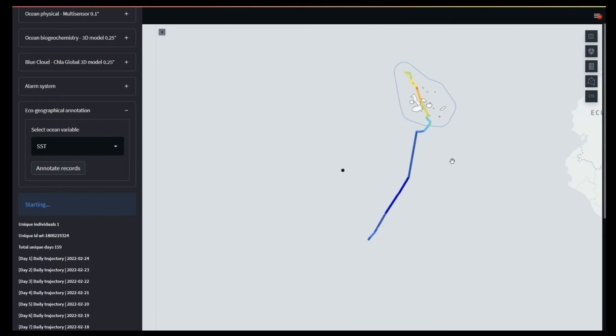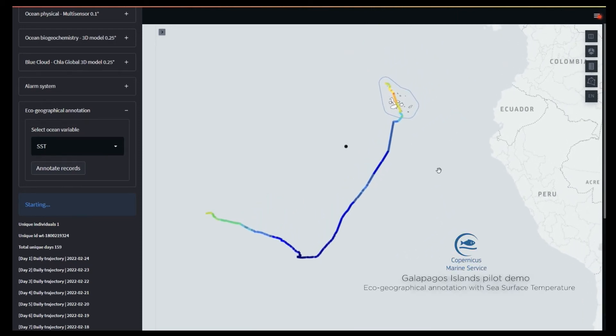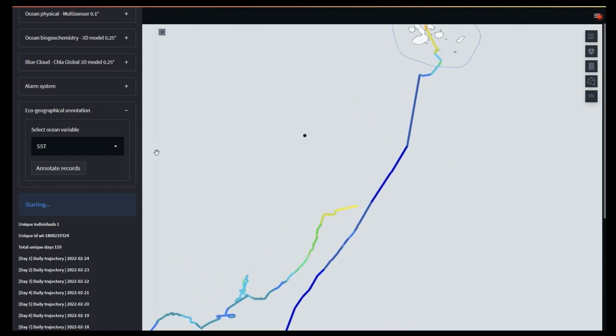The Wildlife Tracker is evolving and now it is designed to annotate ocean variables to the trajectory of marine wildlife. By matching time and location of the tracks, it is possible to create zoning based on ecosystem modeling and promote marine spatial planning.